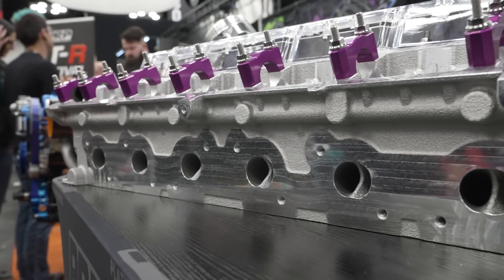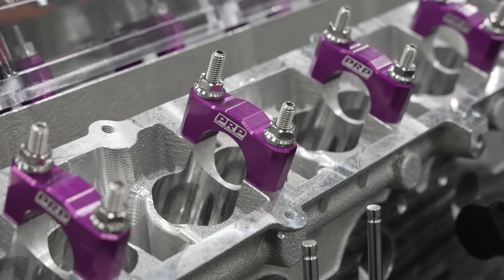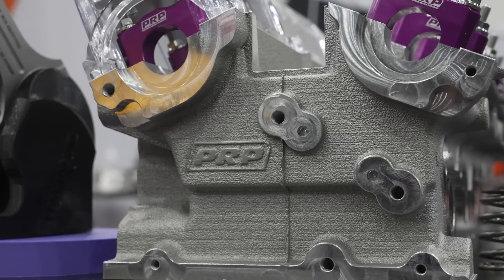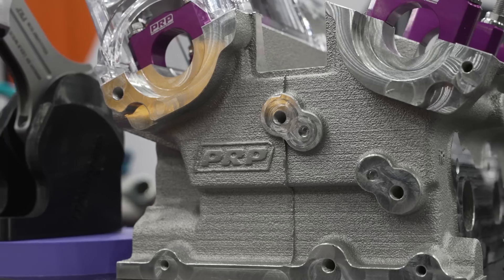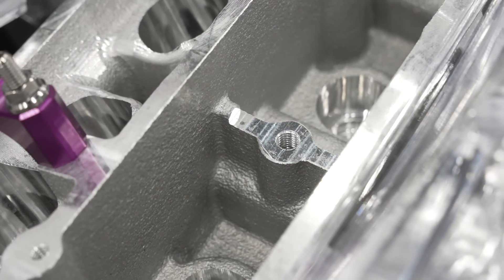We just wanted to tick both boxes with a heap more potential — now the sky's the limit. Everyone's exceeding the factory capabilities of a modifiable RB platform with a 3.2 or 3.6-liter to the point where bottom ends are hanging together and now we're cracking heads. So now we've gone two steps above with the head — it's going to go back to breaking conrods and cranks, hopefully, and we'll just get that to evolve.